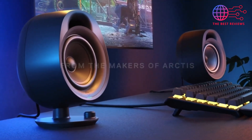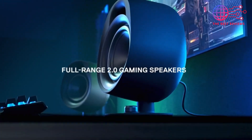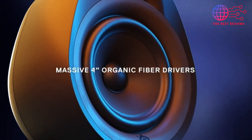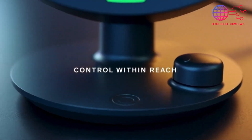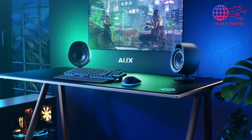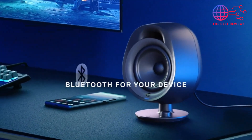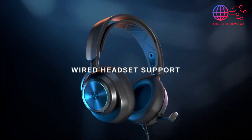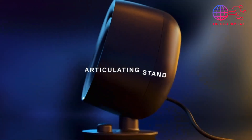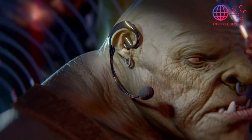Number one: the SteelSeries Arena 3. The SteelSeries Arena 3 is a remarkable entry into the world of gaming speakers, offering a compelling blend of audio quality and aesthetic design. Sporting a sleek and modern look, these speakers enhance any gaming setup. The Arena 3 delivers immersive sound through its full-range drivers, providing rich deep bass and clear mids and highs that truly bring your games to life — whether you're exploring vast open worlds or engaging in intense firefights.